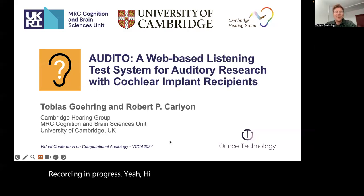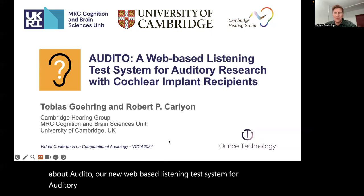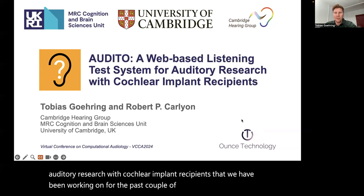Hi everybody. I want to tell you today about Audito, our new web-based listening test system for auditory research with Cochlear Implant recipients that we have been working on for the past couple of years, together with ARMS technology.